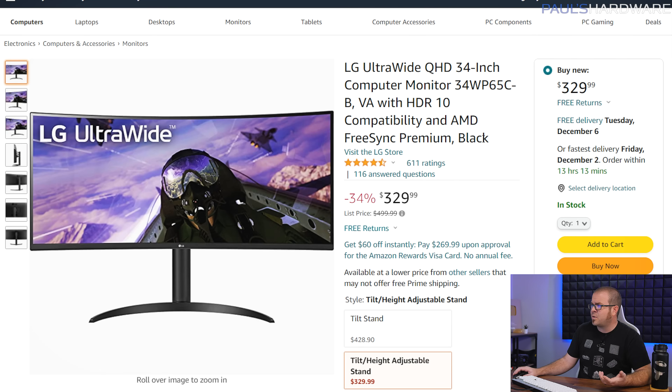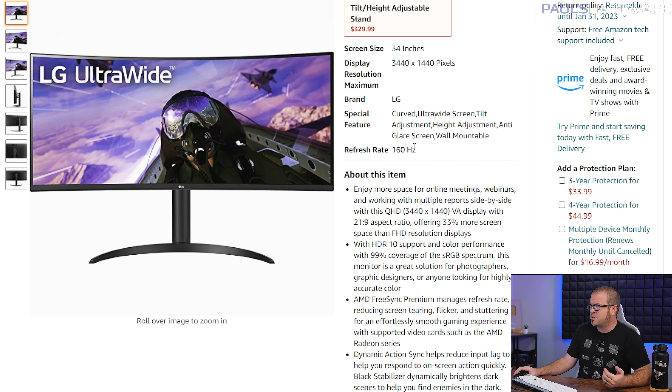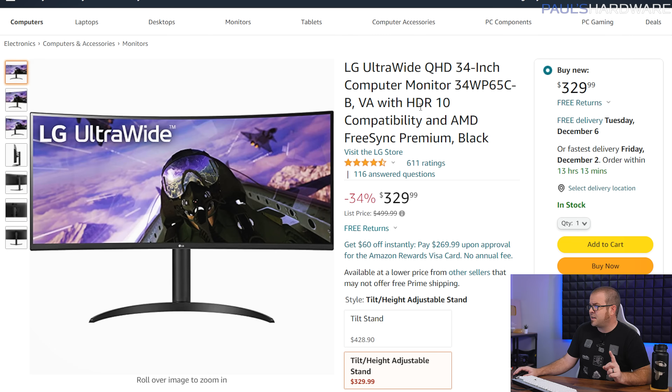Here's another LG — an ultra-wide this time, the 34-inch, 3440x1440 panel. It's also FreeSync compatible, which will work with both NVIDIA and AMD graphics cards, with a 160Hz refresh rate. It is a VA panel, and it's only going to cost you $330.